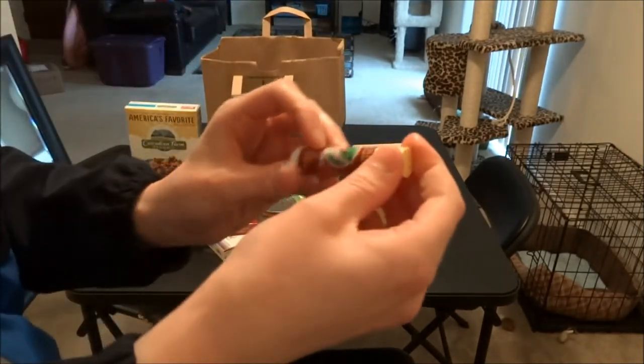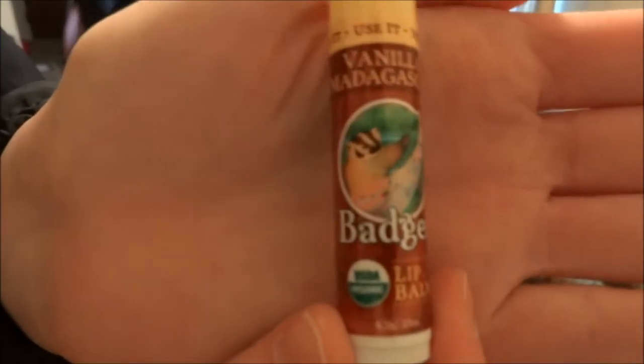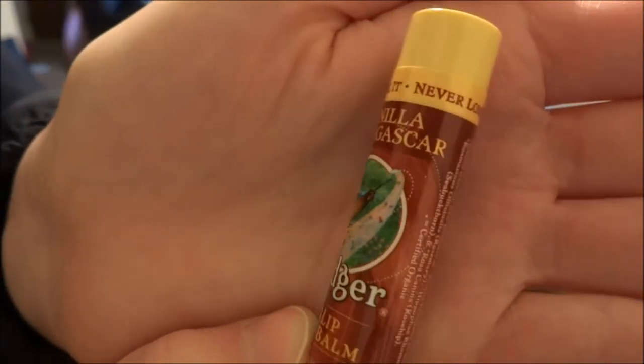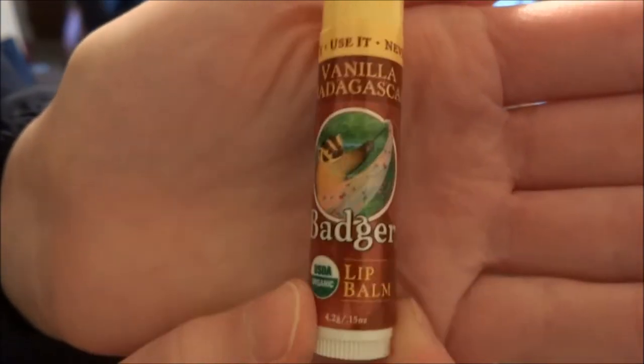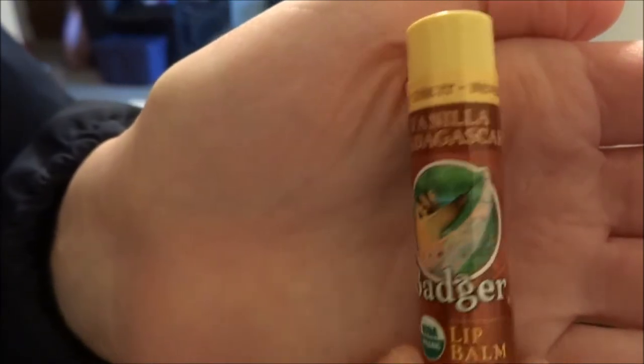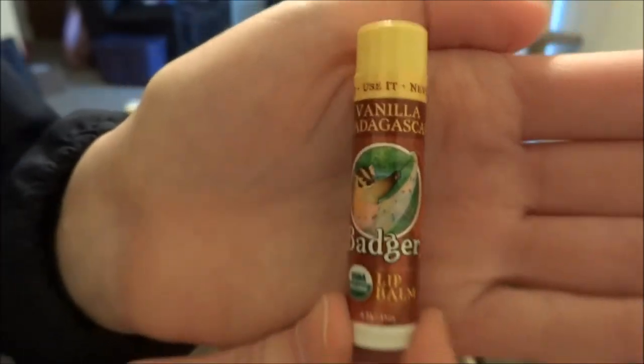Last but not least, I got another lip gloss. I always buy these — not this brand, but I always buy organic and natural lip glosses because they work the best. They don't leave that weird stuff on your lips and don't have a gross taste. I haven't tried this brand before, but vanilla sounded good.